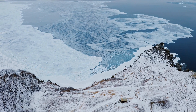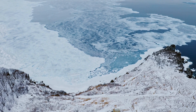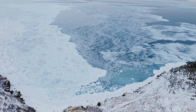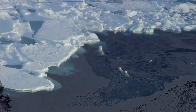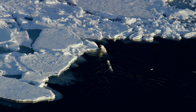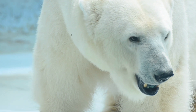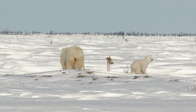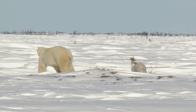In the heart of the Arctic, where the cold bites deeper than anywhere else on Earth, roams a titan — majestic, powerful, and the very embodiment of survival. But how does this magnificent creature not only survive, but dominate one of the planet's harshest environments? Today, we dive into the world of the polar bear to uncover the secrets of its incredible strength and unparalleled survival skills.